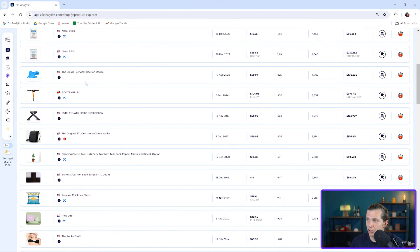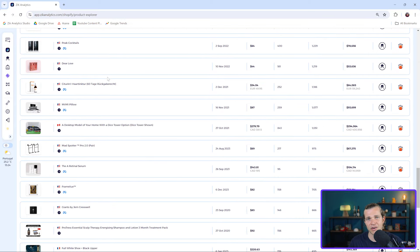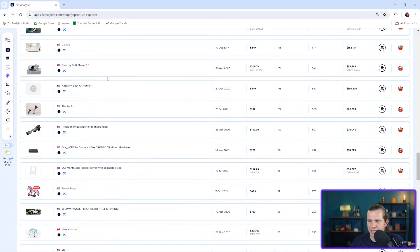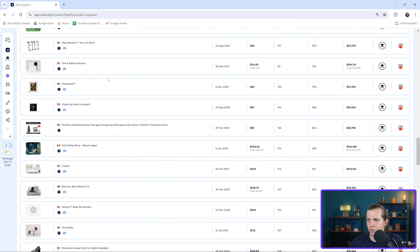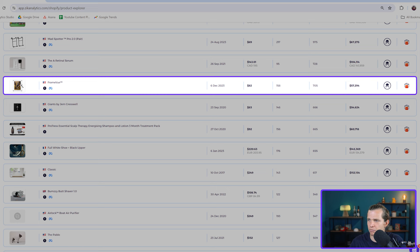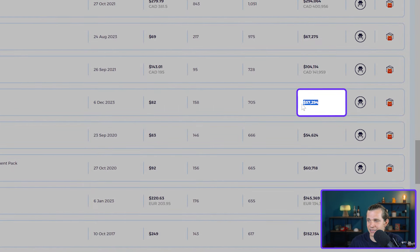If you answer yes to all those questions, you have your winning product. Now let's click search. Here's a huge list of high-performing products. This one right here looks promising — it's a digital photo frame that allows you to update photographs and videos. This kind of product looks like we can easily source it from AliExpress, and this store has made almost sixty thousand dollars selling this product alone.